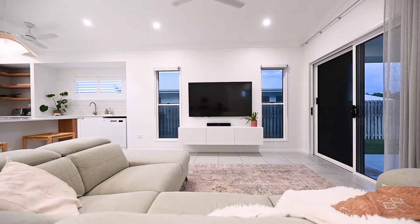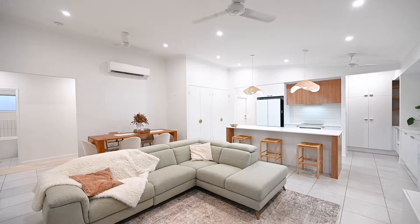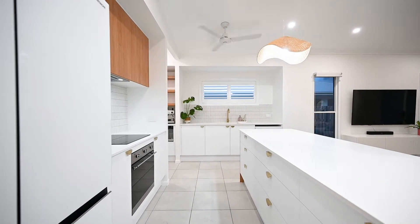Endless feelings of space and style are prevalent in this home, with high-rake ceilings, brushed gold brass fittings and natural timber accents throughout.